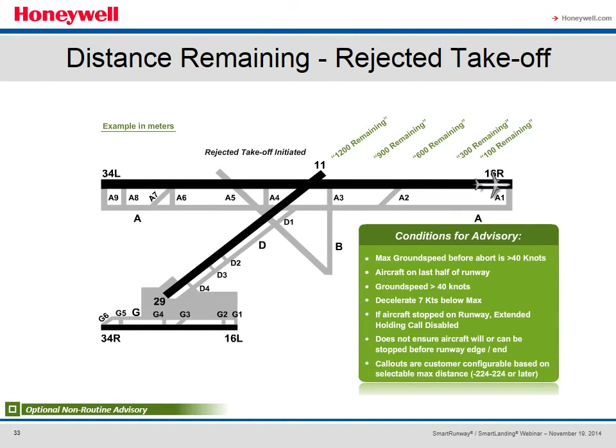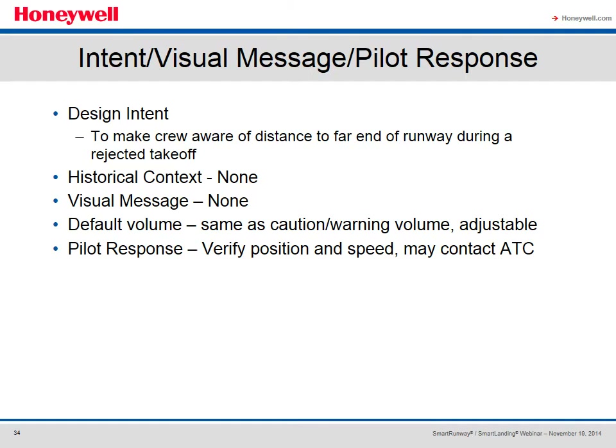The Distance Remaining Rejected Takeoff is an optional non-routine advisory that will audibly count down the runway distance remaining to the crew in the event of a rejected takeoff. Conditions require a ground speed greater than 40 knots prior to the abort, and the aircraft must be on the last half of the runway. Call-outs begin when the aircraft decelerates seven knots below the max speed attained during the takeoff roll. The system announces feet or meters remaining in increments configured by the operator — normally thousands of feet or 300-meter increments. If the aircraft stops on the runway, the extended holding call is disabled. No visual messages are available, default volume is the same as caution warning, and the pilot response is to verify position and speed and contact ATC.